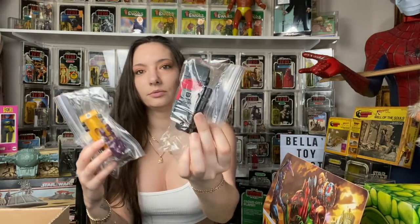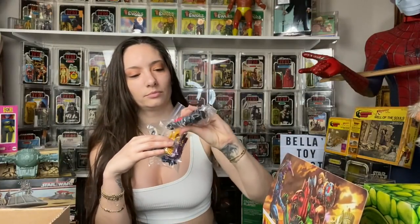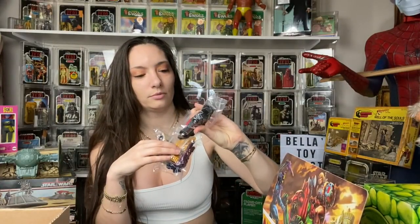I just got a couple of Transformers. This one's where you gotta rub the tops of them — yeah, you rub the tops of them. So I just got a couple of Transformers.